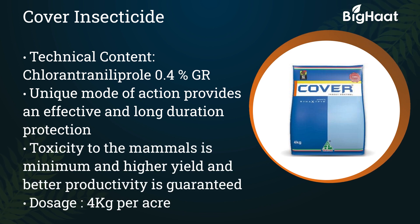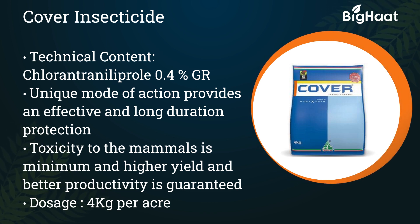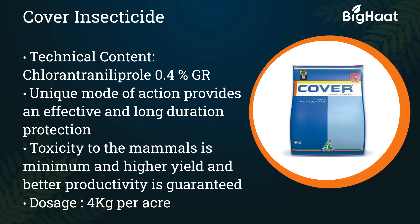Cover insecticide — its technical content is Chlorantraniliprol 0.4% GR. Its unique mode of action provides effective and long duration protection. Its dosage is 4 kg per acre.